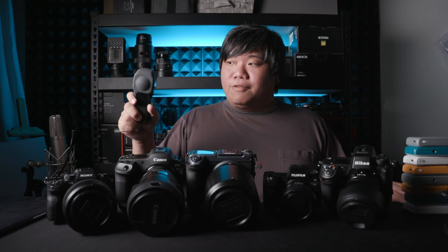A camera I never reviewed but love is the Insta360 one-inch version. This is a fantastic piece of vlogging equipment. I use it to take my behind-the-scenes because it is so easy and effective to use. The image quality is still good even when you zoom out — on the phone it will look great, and it still conveys what I want to convey.